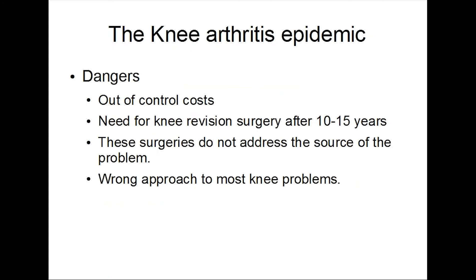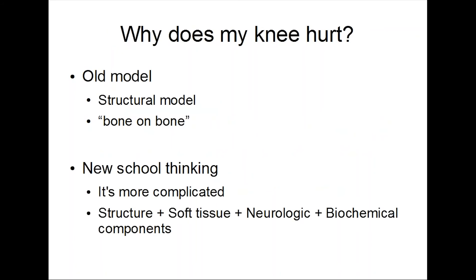There's a lot of dangers to this. Certainly there's spiraling costs, but there are other issues. Knee replacement surgery, after about 10 to 15 years, a need for knee revision surgery is fairly common. That's a pretty big, major surgery and much more complicated. These surgeries do not address the source of the problem, and they're really the wrong approach to most knee issues.